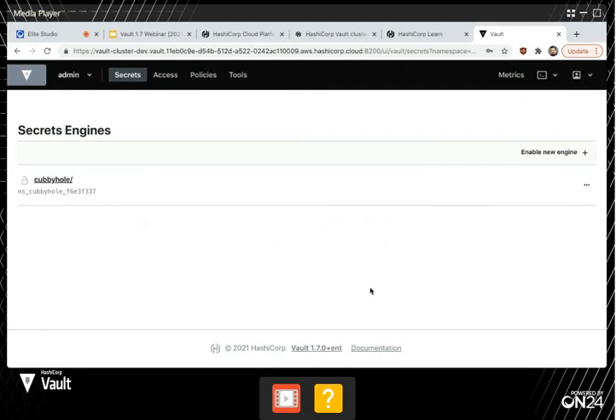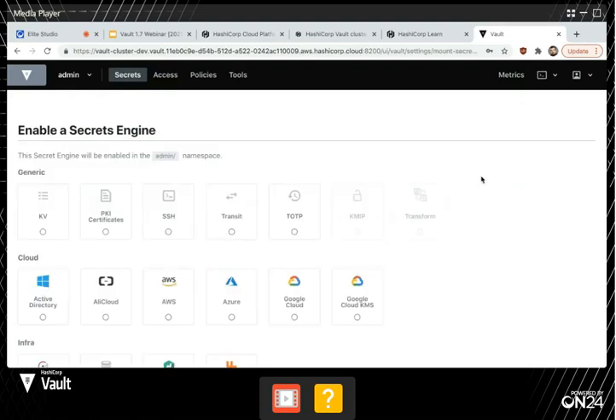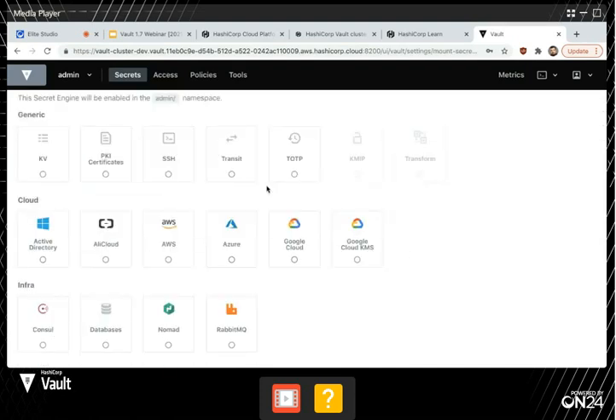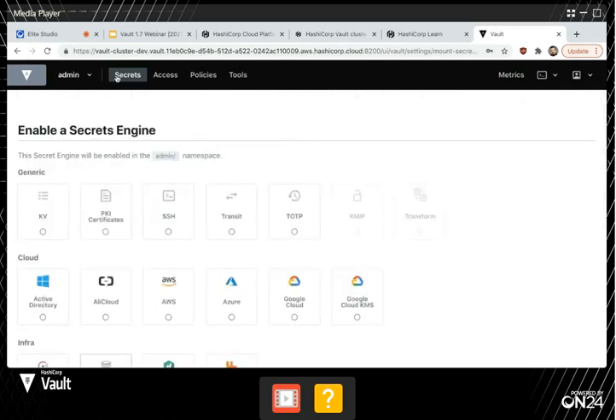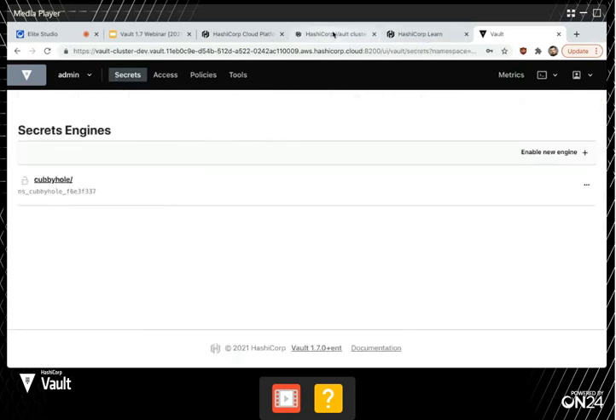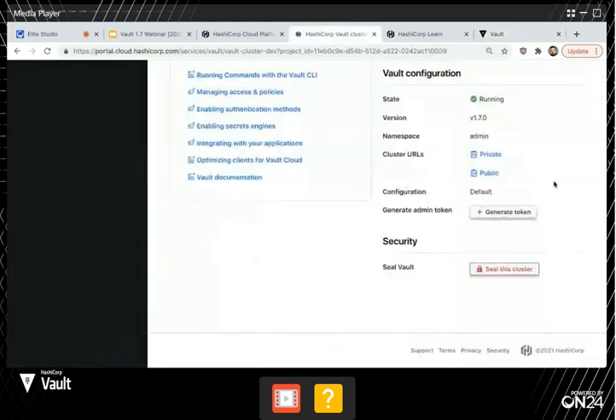We're monitoring it with our global SRE team watching this. From the customer perspective, all you do is click a button, you get a Vault instance, and you can play around with it. It's fantastic and it will really remove the operational overhead of running Vault in production. This is a full-fledged Vault instance — you can go and create new secret engines, connect out to GCP or AWS to generate dynamic credentials, or enable any of those database secrets engines.